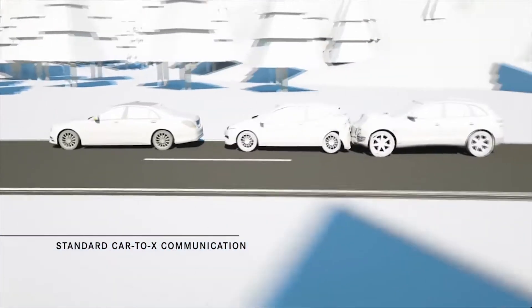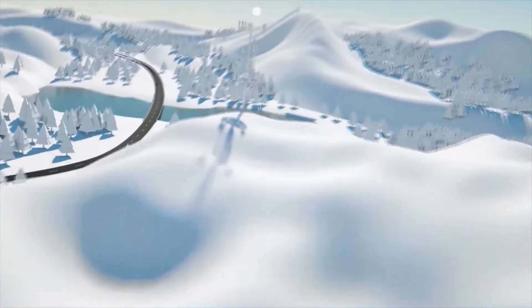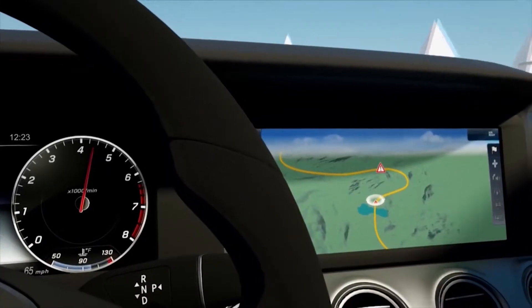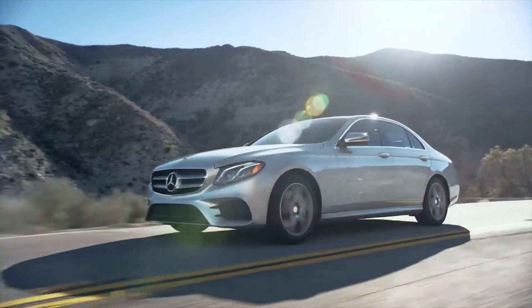Also new to the E-Class is something Mercedes-Benz calls car-to-X communication. Using the technology, your car can talk to other cars equipped with the same technology, taking information from that car's radar and camera sensors. This allows your car to prepare in advance for problems that its own sensors haven't yet recognized. The future is here.